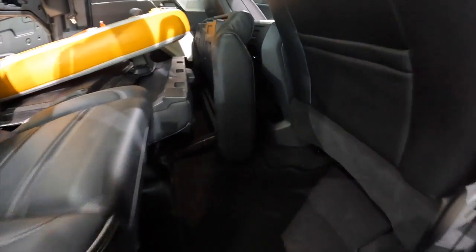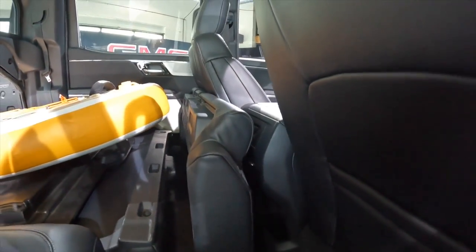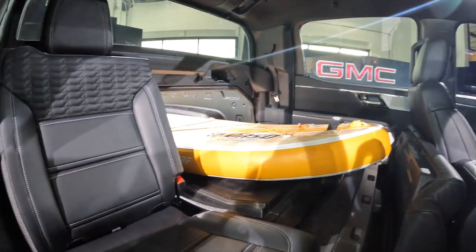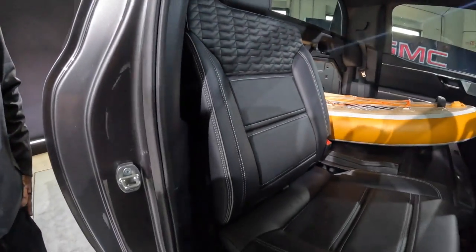We have a flat-loading floor, AC vents back there, heated outboard seats, and the fold-down capability. These days the more I sit in the back of these trucks, the more this is the spot to sit – it's not a penalty box at all. Heated seats, USBs – it's incredible.